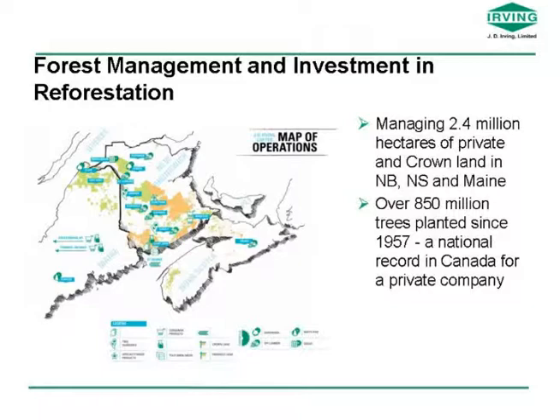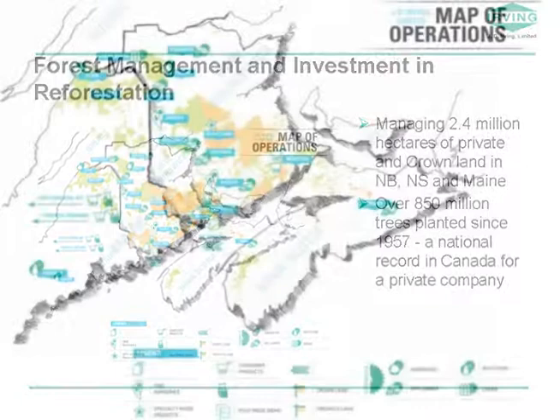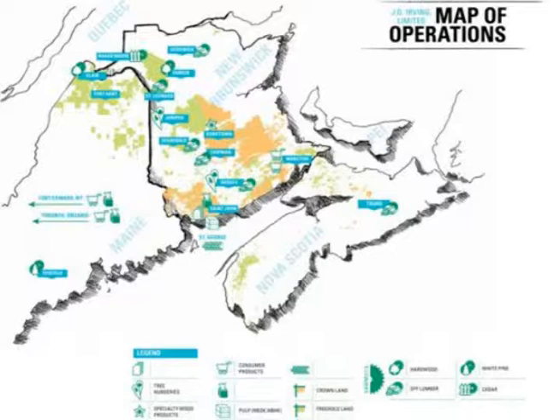Just by way of introduction, JD Irving Limited manages a lot of forest land across the region. The map shows the lands we manage from northern Maine through New Brunswick and into Nova Scotia — green being freehold land and orange being crown lease land, primarily in New Brunswick. The blue rectangles represent various types of forest, wood processing, or fiber processing facilities, from the tissue manufacturing plant in Moncton to a cedar mill in northwestern New Brunswick — pretty much a range of forest products.